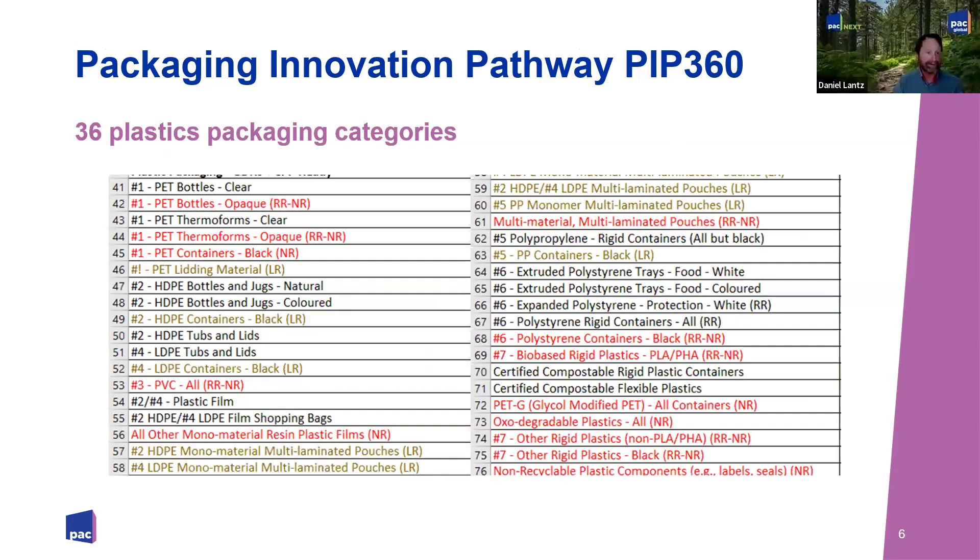Just to show you the level of granularity we've now got in terms of choosing materials, we have 36 plastics categories. It's an online tool — you'll see the material list. There's a very discrete breakdown, including differences between PET clear and PET opaque, black plastic versus not black plastic, because it all has impacts on recyclability of packaging.